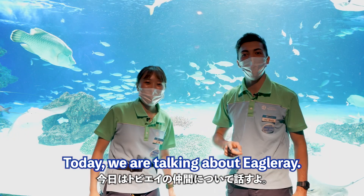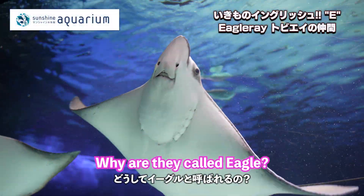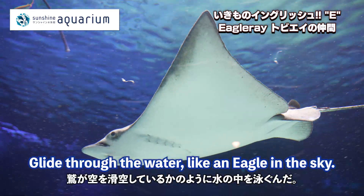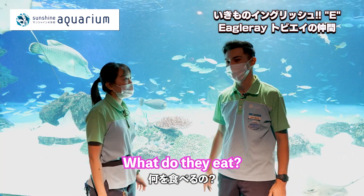Today we're talking about the eagle ray. They're called the eagle ray because they glide through the water like an eagle in the sky — that's why they're called the eagle ray.